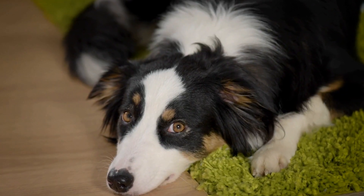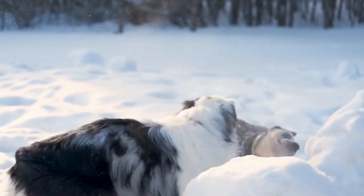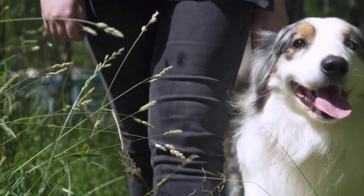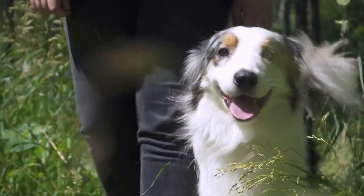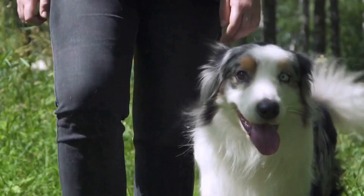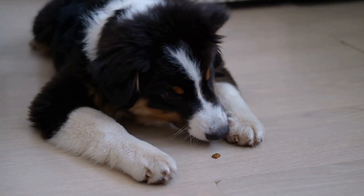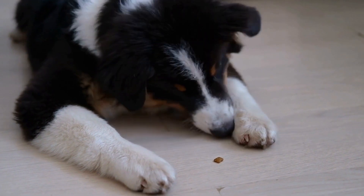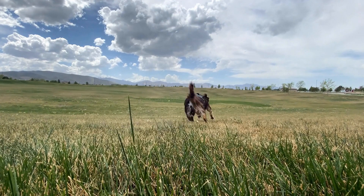Australian Shepherds are known for their high energy levels, intelligence, and strong work drive. Temperament testing is particularly crucial for this breed as it helps assess their suitability for various roles, including herding, service work, or family pets. During temperament testing, the Australian Shepherd may undergo a standardized evaluation that assesses different aspects of their temperament, including: 1. Sociability.